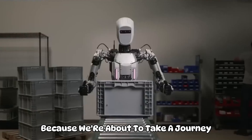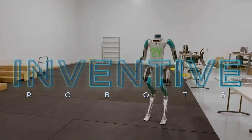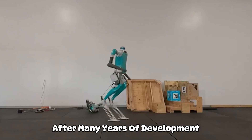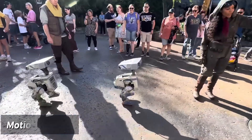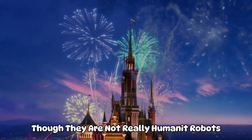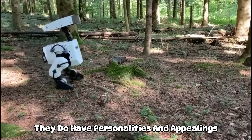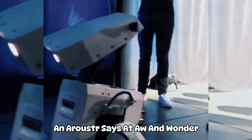Get ready to be amazed because we're about to take a journey into the magic of AI. Disney is renowned for their lifelike and inventive robots. After many years of development, the company's robots are currently utilized in amusement parks, motion pictures, and television programs, among other places. Though they are not really humanoid robots, they do have personalities and feelings, so that they may engage with people and arouse their sense of awe and wonder.